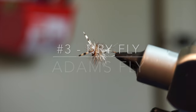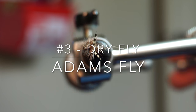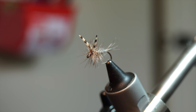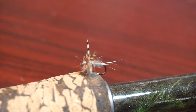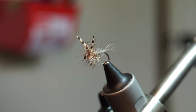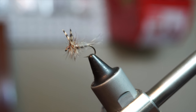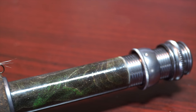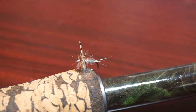My dry fly pick is the Adams, which is number three on my most important trout flies list. The Adams has to be one of the most popular dry fly patterns ever created. It was first created by Leonard Holliday in 1922 as a mayfly imitation. However, it was quickly realized it could be used for multiple bug imitations.